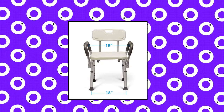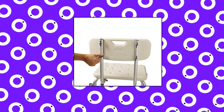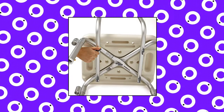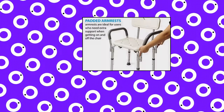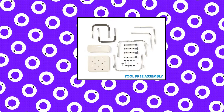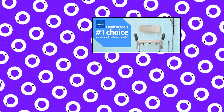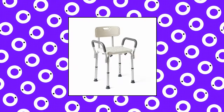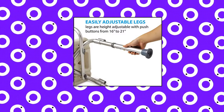Medline — Medline Shower Chair Bath Seat with Padded Armrests and Back. The Medline Bath and Shower Chair provides safe and comfortable bathing and showering. Height adjustable with a sturdy, durable aluminum frame. Seat height is adjustable in 1-inch increments from 16 to 21 inches. Seat dimensions: 13.5 by 16 inches. Non-slip feet secure the chair to the tub or shower floor. Rust resistant and easy to clean. Lightweight.